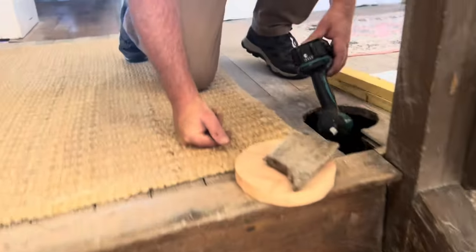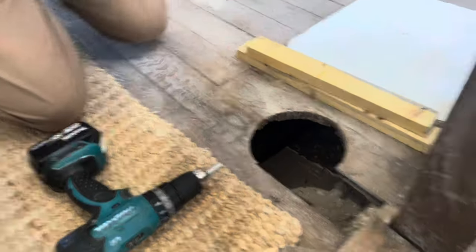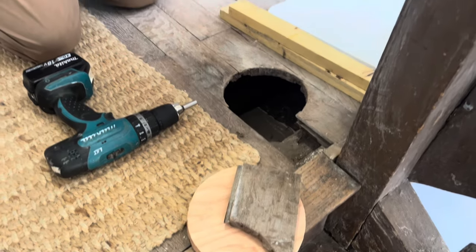David is repairing this floor. There was a big hole there because that asbestos pipe was there.